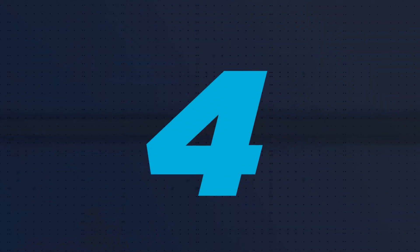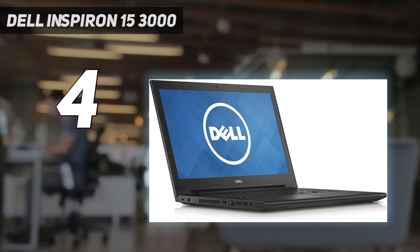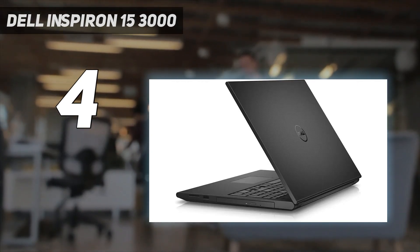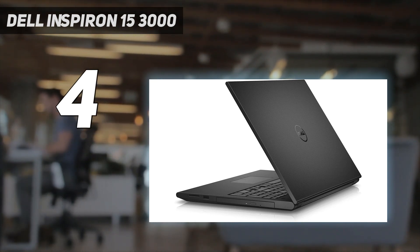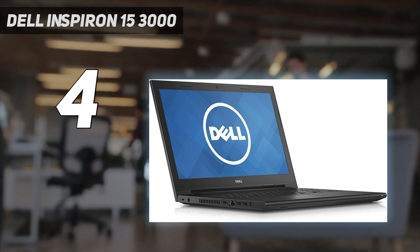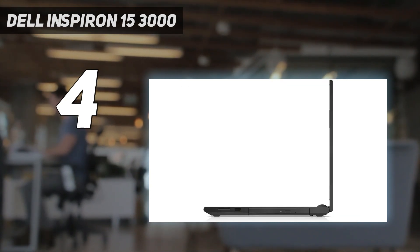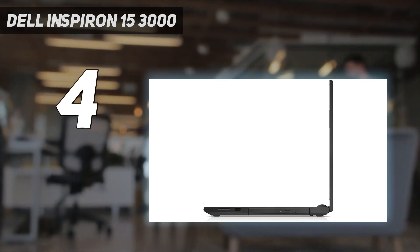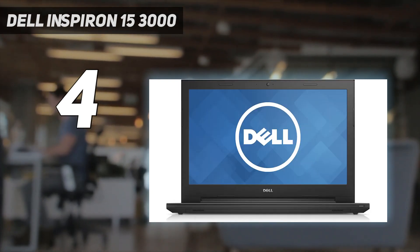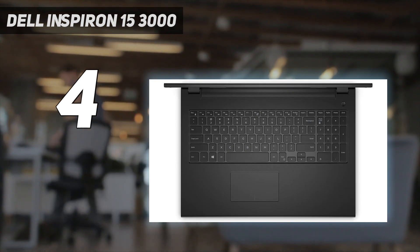Coming in at number 4: the Dell Inspiron 15 3000. It's an incredible budget-friendly laptop for those who just need a way to get online but can't be limited to using a Chromebook. It's likely you will have used an Inspiron device at some point thanks to their popularity across schools, colleges, and workforces because of how affordable and reliable they are. This makes this model an excellent choice for students. There are a good few configurations available, from 8GB RAM and 256GB SSD, with a choice of Intel or AMD processor. That's clearly not going to be running 3D renders anytime soon, but it's a great choice for creative professionals with low hardware requirements, such as digital illustration programs like Clip Studio Paint — and you can always configure it with more powerful components.